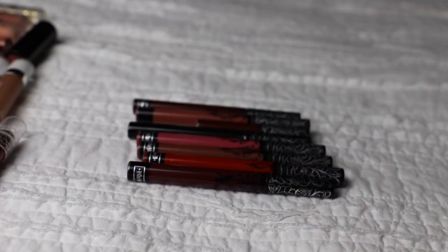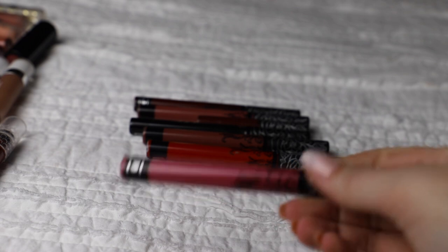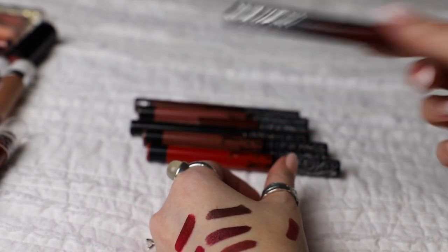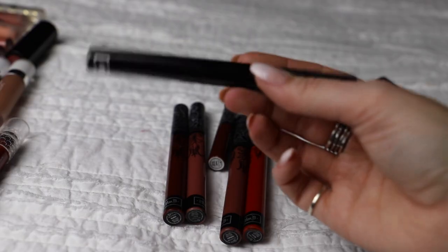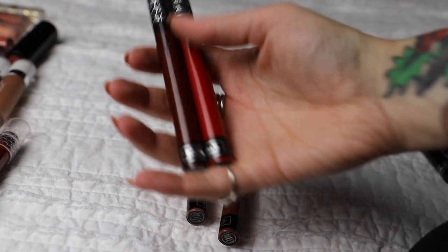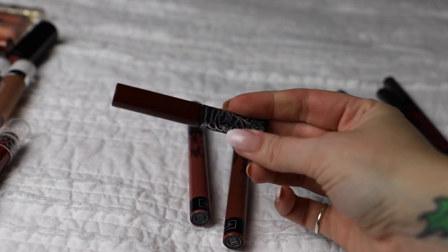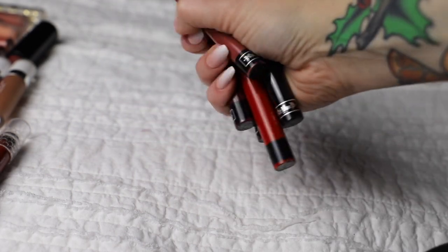Now the actual KVD liquid lipsticks. Two right off the bat are going: Mother, which is very pink - very not me. But Exorcism, which is a lighter pink, I'm actually going to keep. Witches is their black lipstick and I've been looking for it forever - absolutely keeping that. The reds Vampira and Outlaw I absolutely love - keeping those. A mini Vampira looks old so I'll toss it. Lolita is a huge cult classic for this brand and I'm keeping it, same with Hawkwind. So I'll be keeping the majority of the KVD liquid lipsticks because I really enjoy them - their formula is great.